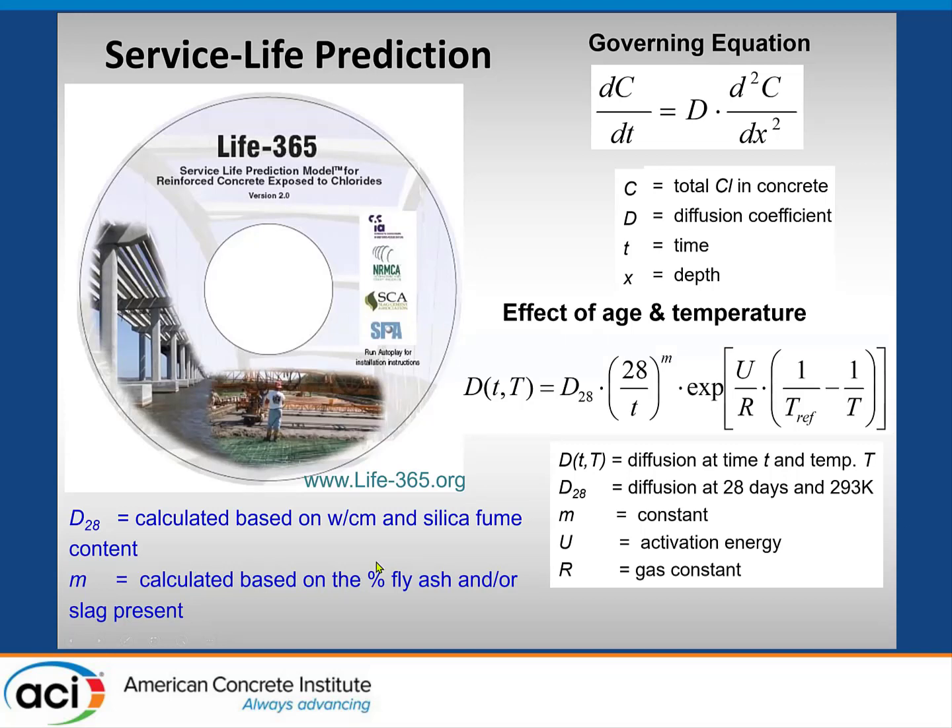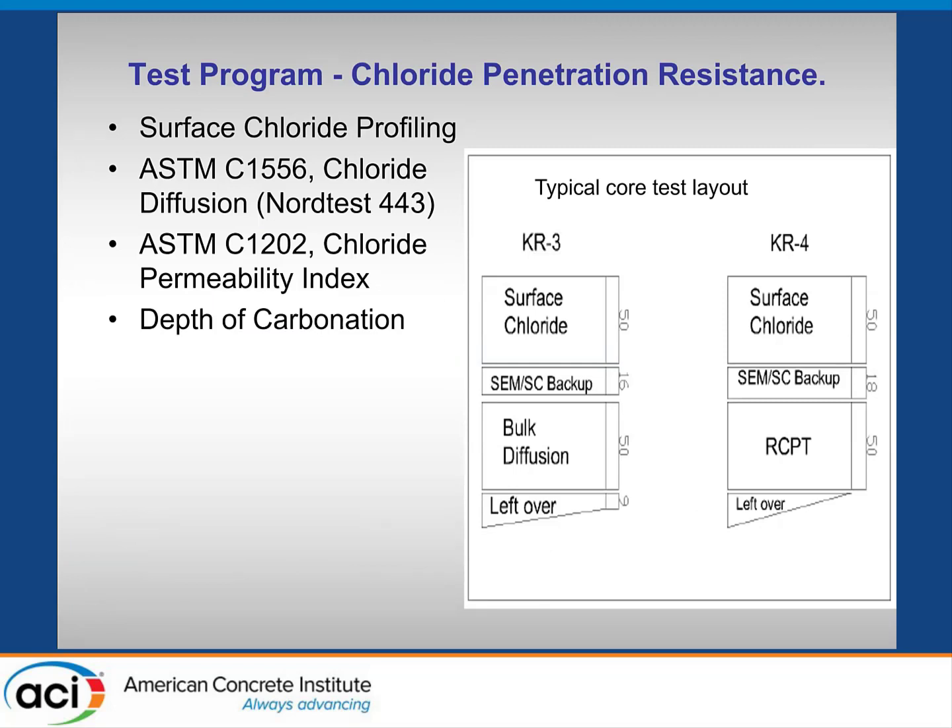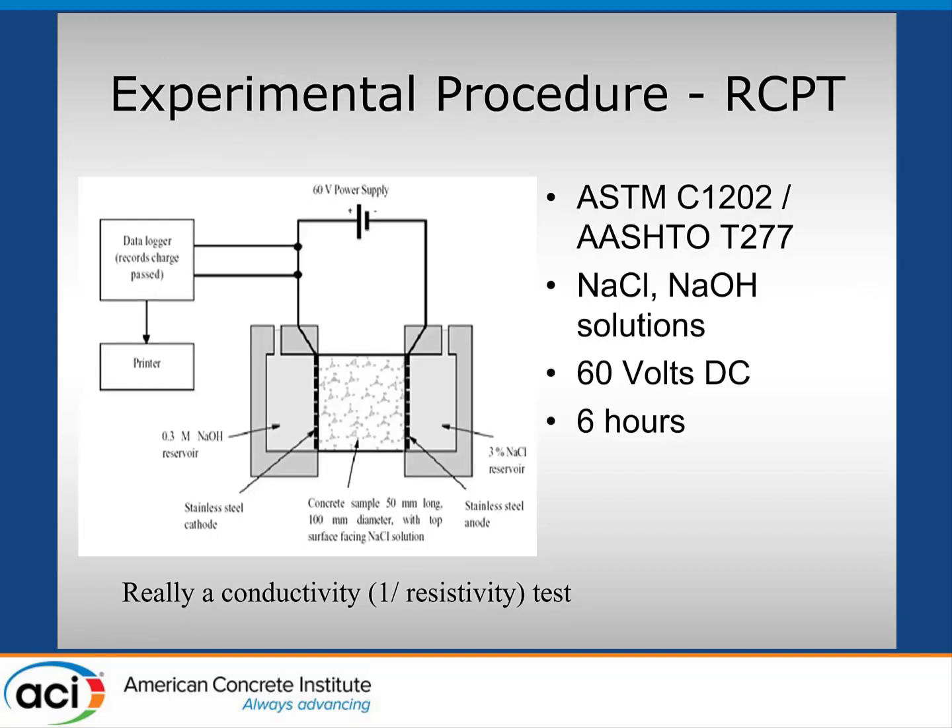We used the M value — some of the mixes had ternary mixes with silica fume and fly ash. When we got the cores, we divided them up. They were all 100 mm (four-inch) cores. We took the top 50 mm (two inches) to do surface chloride profiles. We did bulk diffusion testing using ASTM 1556 on cores deeper below the chloride ingress, and ASTM 1202 as well. We also measured the depth of carbonation — essentially zero in most cases, one millimeter in the rest.